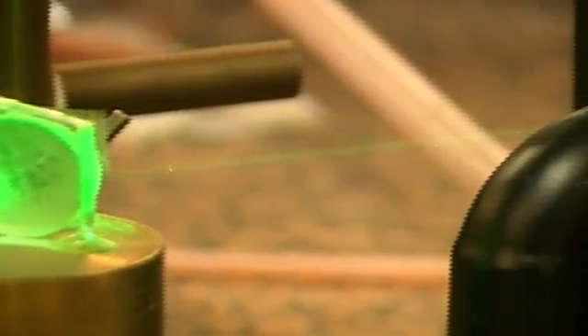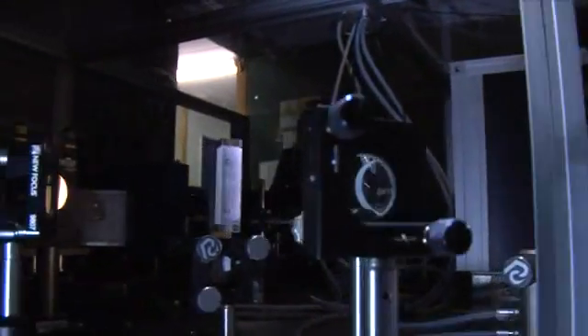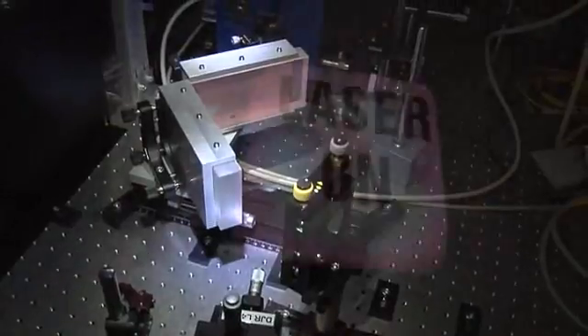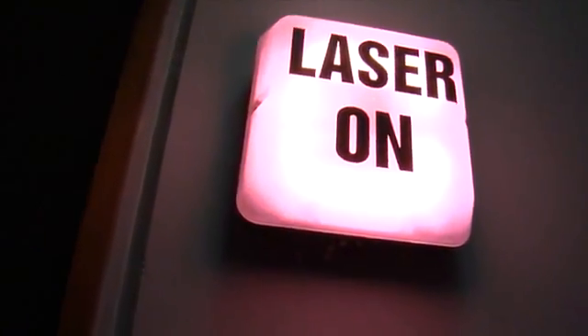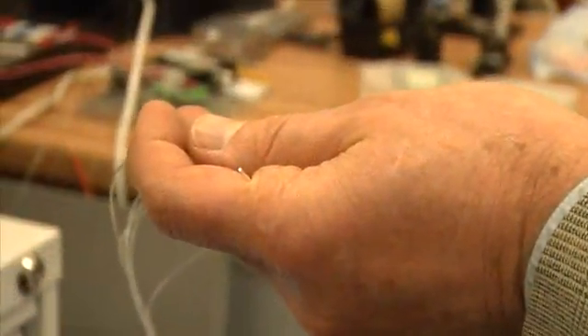The first fibre laser was actually demonstrated by Eli Snitzer and his co-workers in the 1960s. But his work used a flash lamp — he wrapped a fibre around a flash lamp — and preceded the telecommunications fibre which gave us this wonderful low-loss medium. So it stopped at that point, and had to wait for another nearly 30 years when we picked it up again and said: we've got different glasses, we've got practical lasers, we've got this wonderful silica fibre medium, and we can end-pump this — whereas he was using a flash lamp from the outside.